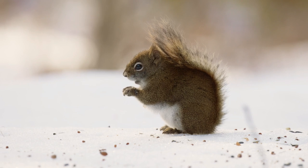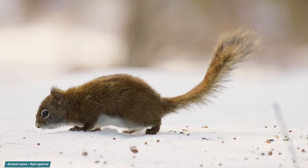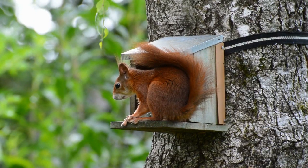The red squirrel, Sciurus vulgaris, a species of tree squirrel found in both Europe and Asia, belongs to the genus Sciurus. The red squirrel is a rodent that lives in trees and eats mostly plants.